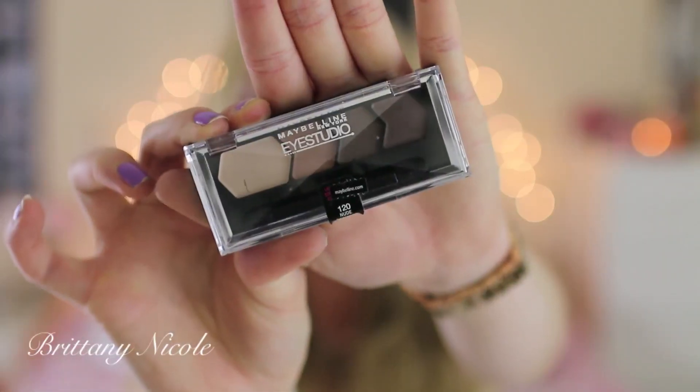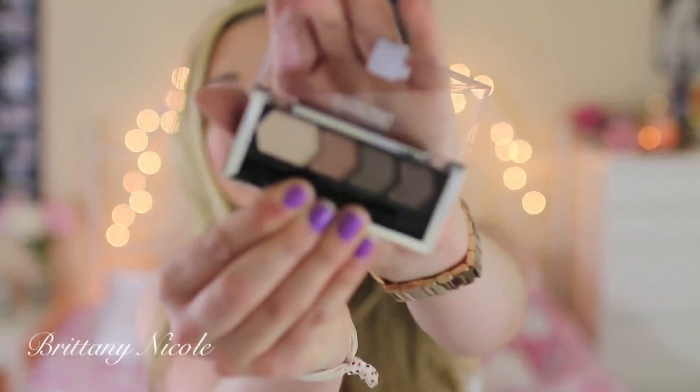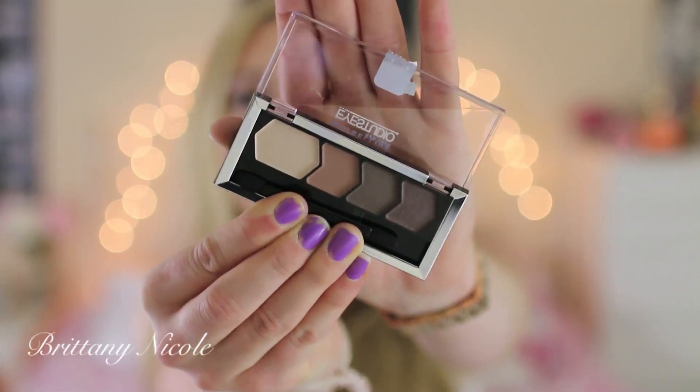Another thing I got from CVS is the Maybelline Eye Studio Quad in the color Nude Romance. This is a limited edition palette and I love these palettes — if you watched my makeup collection, you know I have a ton of them. This one is like a romantic eyeshadow quad and I love all the colors. I wear these colors quite frequently, though I haven't tried this one out yet because I wanted to show it to you guys first.